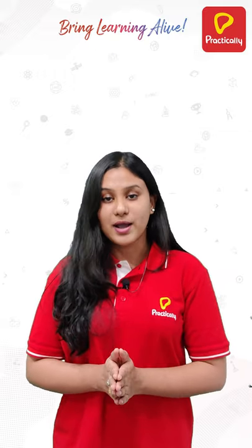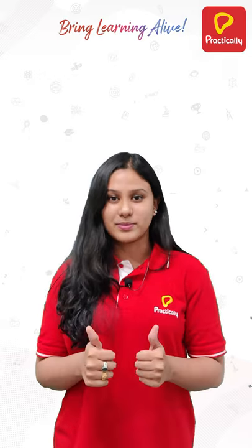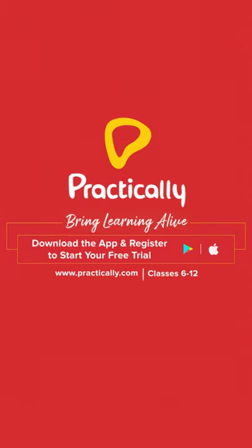Remember these five points and I know you'll ace your exam. Wish you all the best! Bring learning alive — Practically.